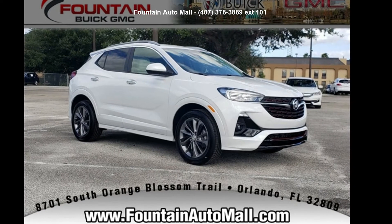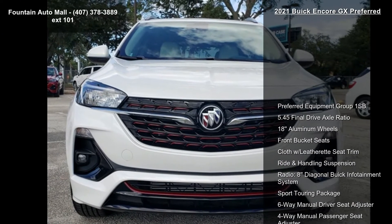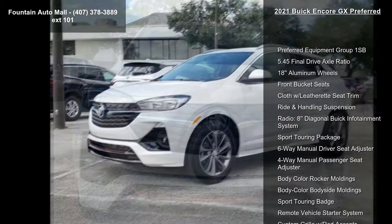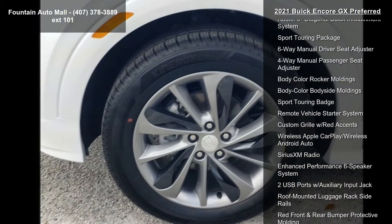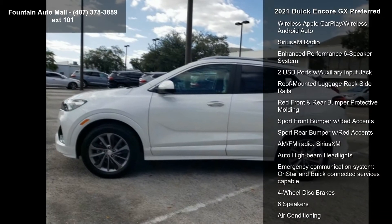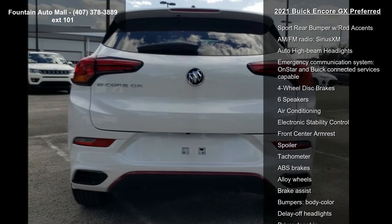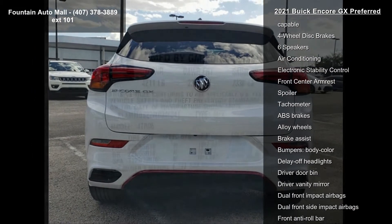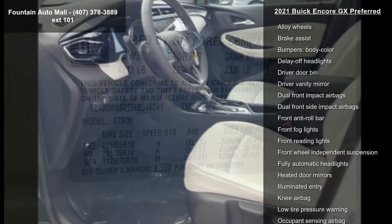Imagine yourself in this Buick 2021 Encore GX Preferred. If you are looking for an automobile with great features, look no further. Some of the top features included with this vehicle are the Preferred Equipment Group 1SB, 5.45 final drive axle ratio, 18-inch aluminum wheels, front bucket seats, clock with leatherette seat trim, ride and handling suspension, and the radio eight diagonal Buick infotainment system.